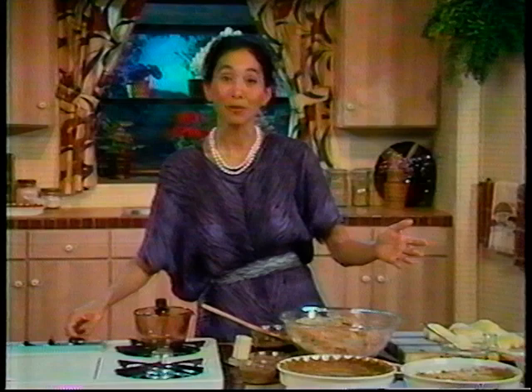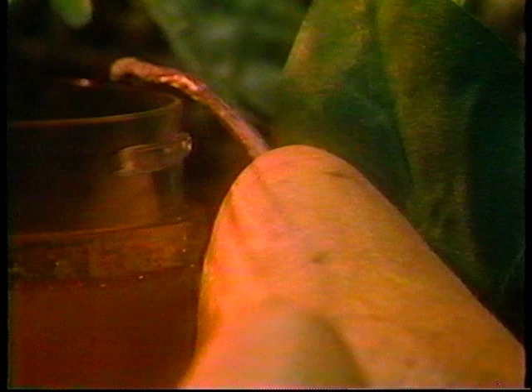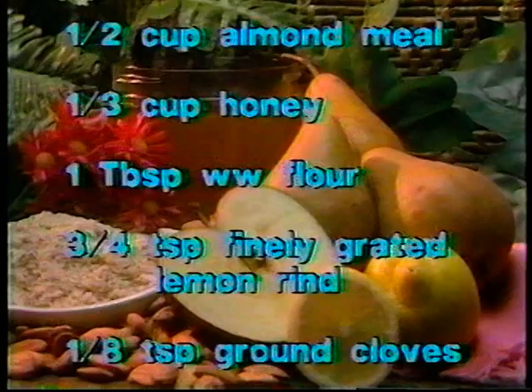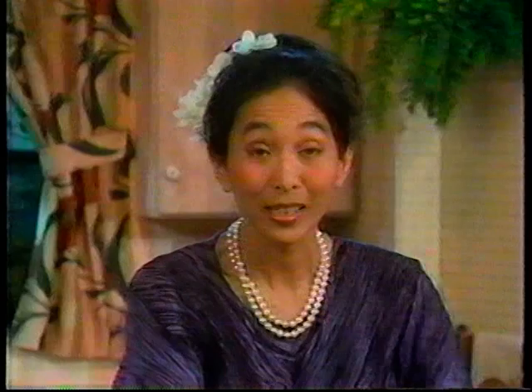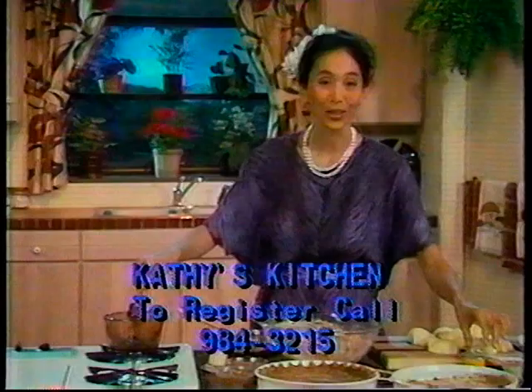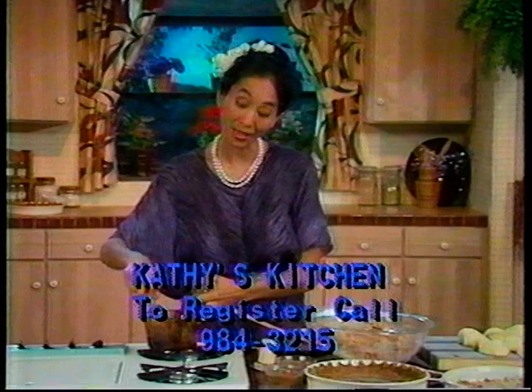Now I'm going to make a cooked filling for this out of pears. This pear tart is made with three quarters of a cup of apricot or pineapple preserves, three tablespoons of pineapple, apricot, or apple juice, half a cup of almond meal, one third of a cup of honey, one tablespoon of whole wheat flour, three quarters of a teaspoon of finely grated lemon rind, an eighth of a teaspoon of ground cloves, and six ripe but firm pears. You can really use any kind of preserve you want. I like pineapple and apricot because they're a little bit tart and add a nice tart flavor to the pears, which are very sweet.